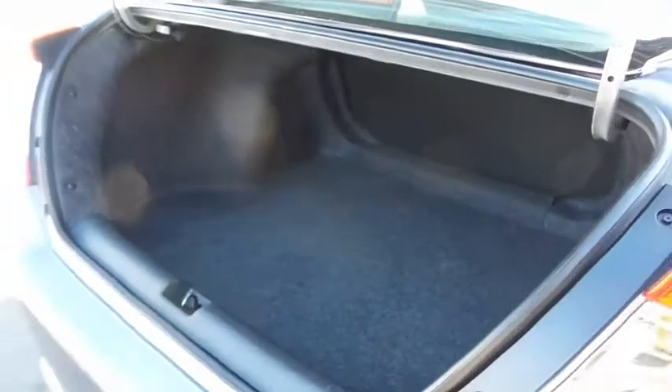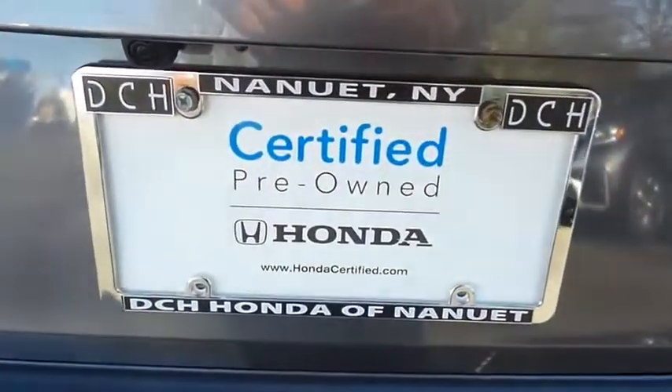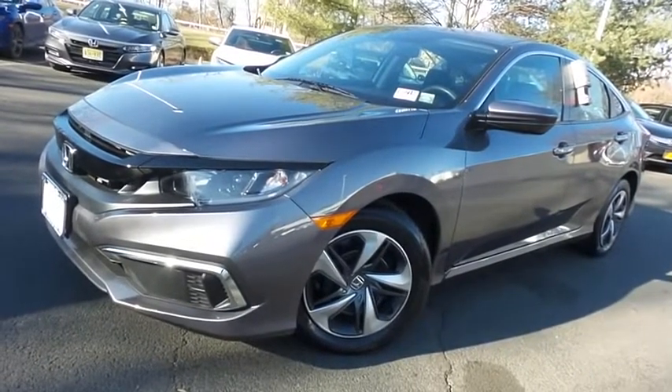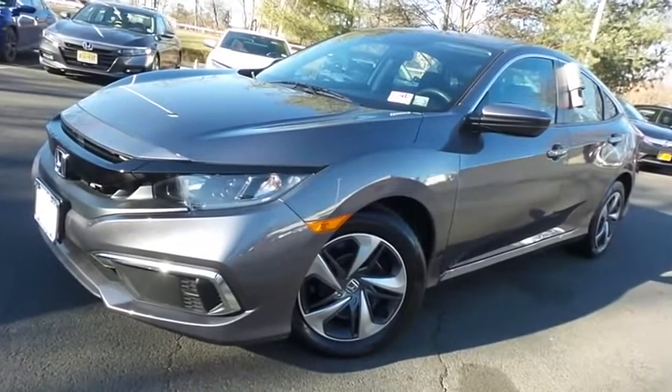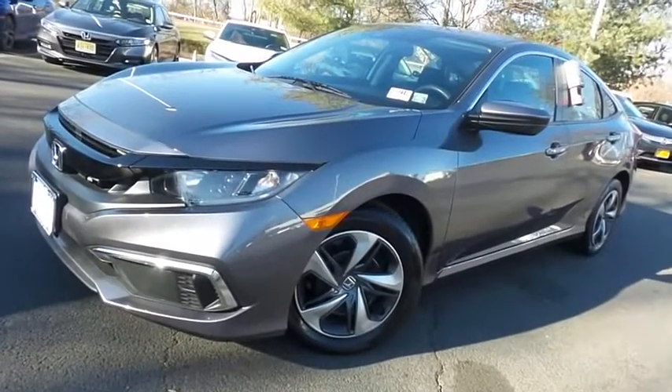This Civic offers a large trunk space. Come down to Honda of Nanuet today and test drive this gorgeous, like-new 2020 certified pre-owned Honda Civic LX sedan with only 18,000 miles.